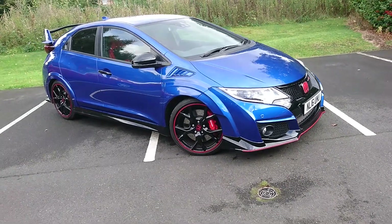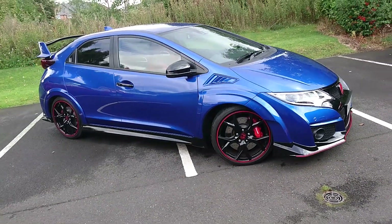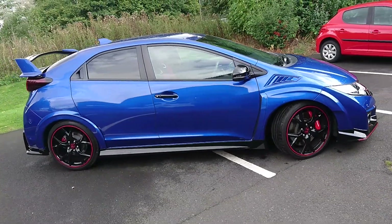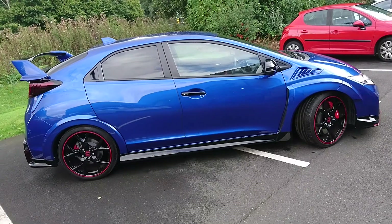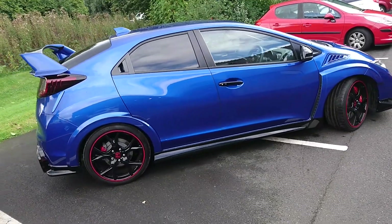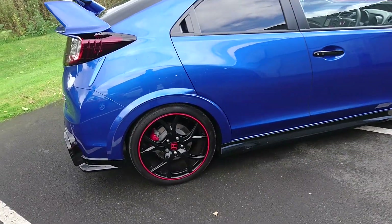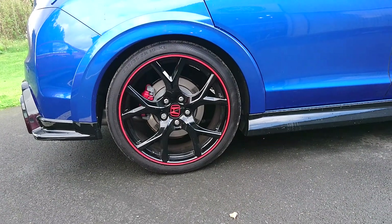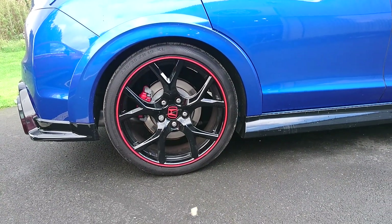Here we have the legendary Honda Civic Type R. As you can see it looks absolutely fantastic. You have the black wing mirrors, the grills and the front wings. You get the 19-inch black alloy wheels with the red trim and you also get red Brembo brakes as well.